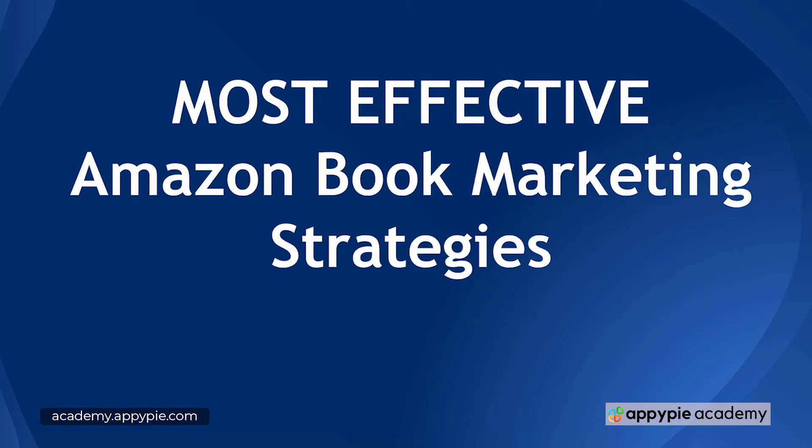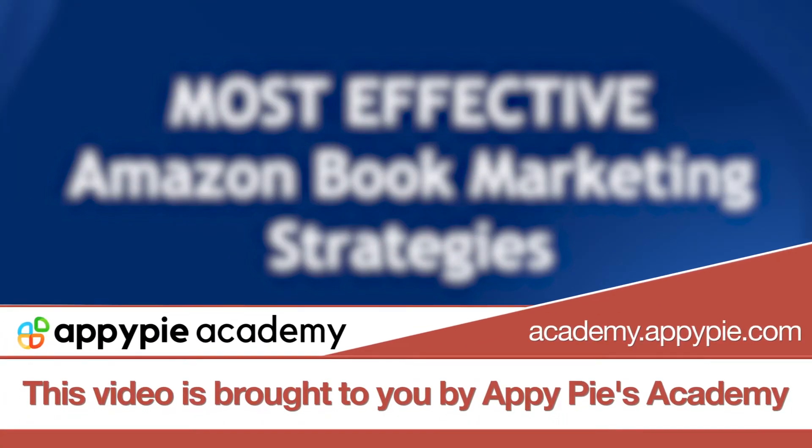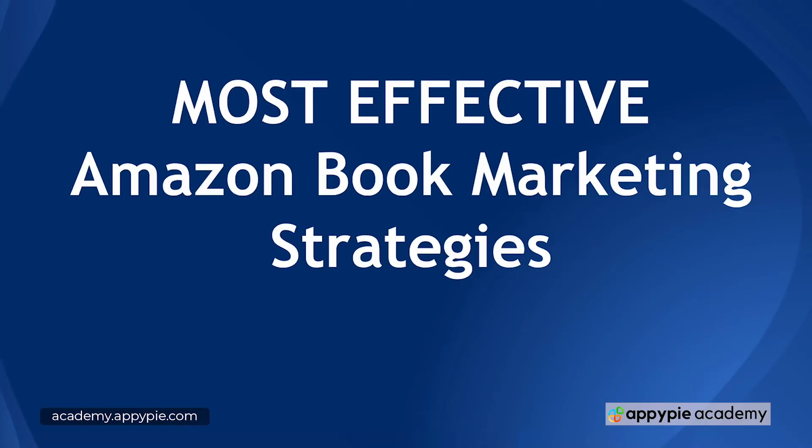In this video, I'm going to go over the most effective Amazon book marketing strategies. This video is brought to you by EpiPies Academy. I want to make a strong point to separate the most effective ones and make sure that you don't waste your time with secondary marketing strategies, because the drop-off in effectiveness after the most effective ones is extremely steep. So if you are struggling in your book sales, really focus on the ones that are most effective — that's going to be a path to success.